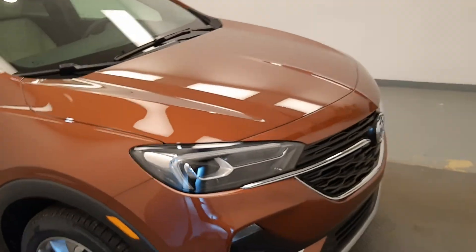214974 — it's the 2020 Buick Encore GX in burnished bronze.